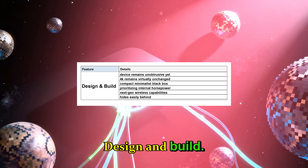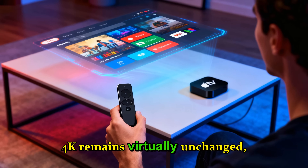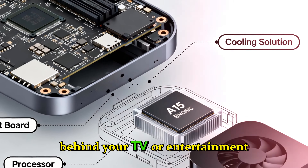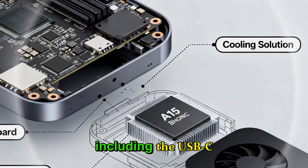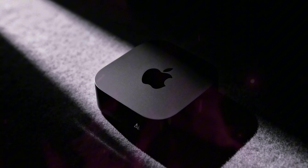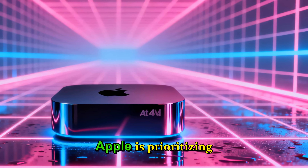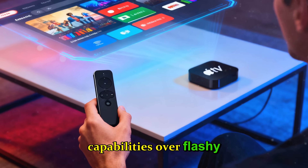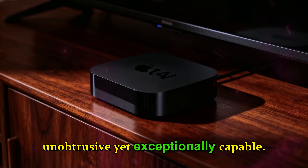Design and build. Externally, the new Apple TV 4K remains virtually unchanged — a compact, minimalist black box that hides easily behind your TV or entertainment center. The remote is expected to maintain its current design, including the USB-C Siri Remote, with minor tweaks for ergonomics and responsiveness. While it doesn't look different, the real magic is under the hood. Apple is prioritizing internal horsepower and next-gen wireless capabilities over flashy redesigns, ensuring the device remains unobtrusive yet exceptionally capable.